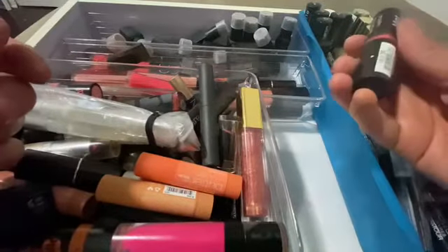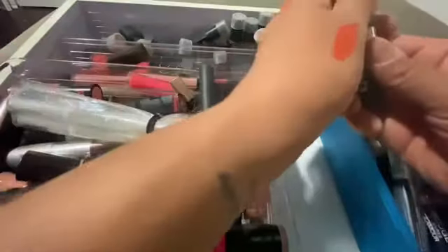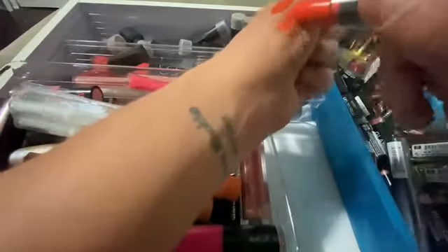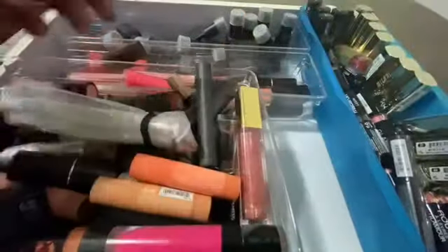And then NYX — is this an orange-red? I don't even think I — yeah, I did use it, oh, one time. This is an orange-red. My favorite reds are like the orange-reds, I love them.